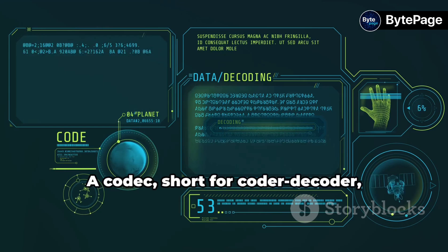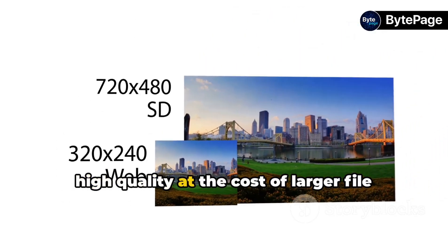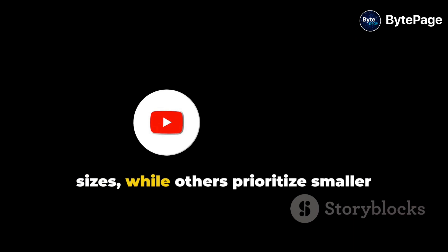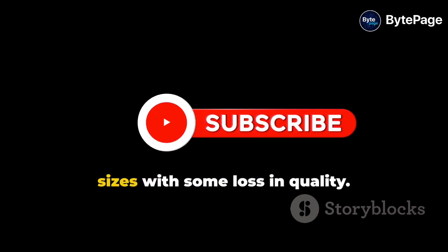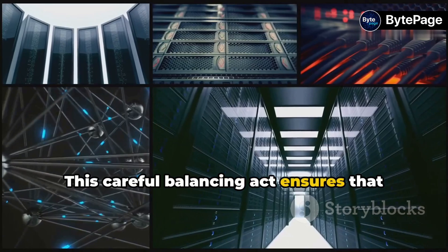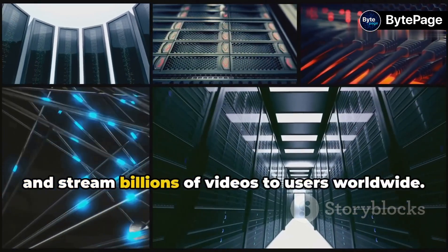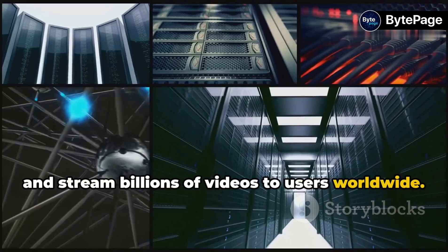But how exactly does it work? It's all about codecs and formats. A codec, short for Coder Decoder, compresses the video into a format that is easier to store and transmit. These formats vary, with some retaining high quality at the cost of larger file sizes, while others prioritize smaller sizes with some loss in quality. This careful balancing act ensures that YouTube's servers can efficiently store and stream billions of videos to users worldwide.